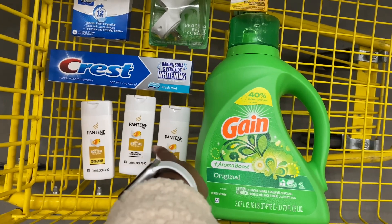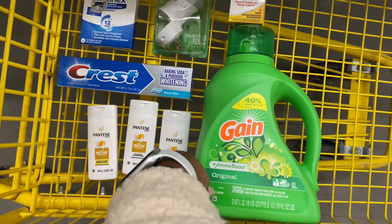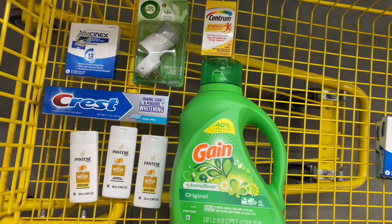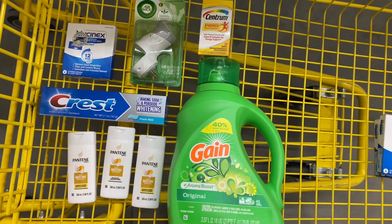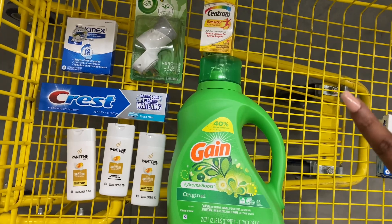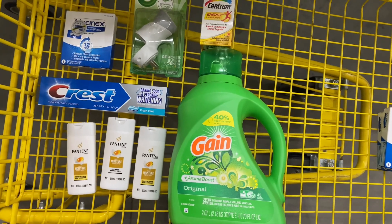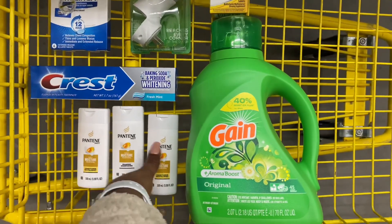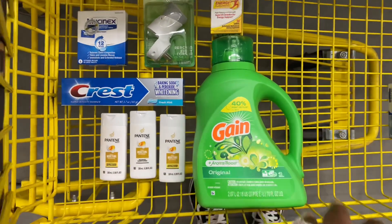I'd rather pick up something other than the Pantene, but my store doesn't have the Jif peanut butter or the Ivory body wash. I'm just trying to keep my out-of-pocket really low, so I went for the Pantene since I still have the digital coupon for it. Here is my first transaction — let's move on to the next.